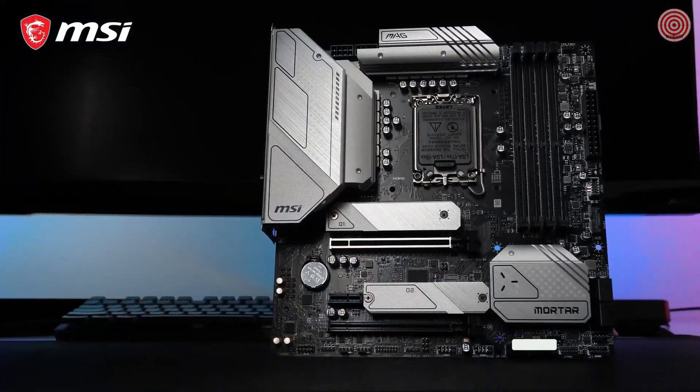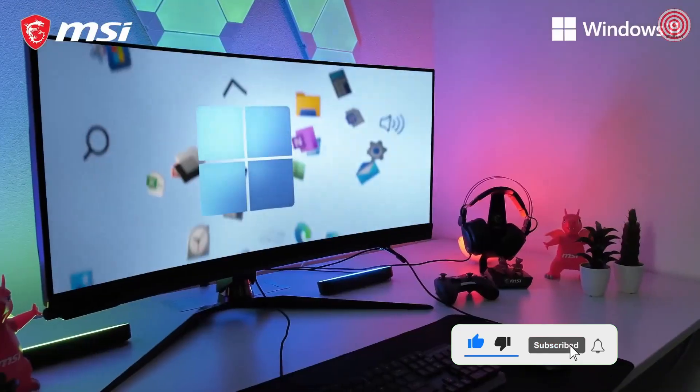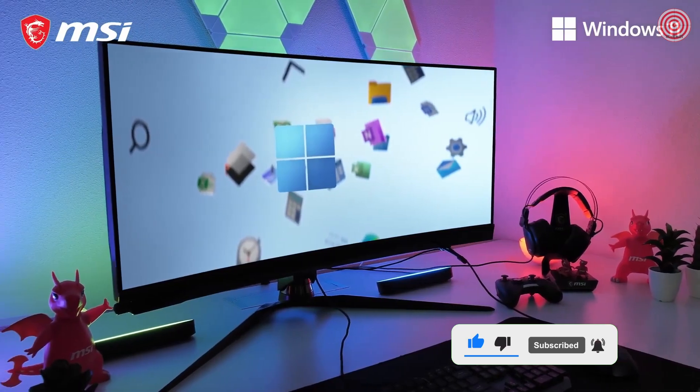The MSI MAG B660M Mortar Max Wi-Fi DDR4 motherboard is of course fully compatible with Microsoft Windows 11. If you want to learn more, please check out the product page.